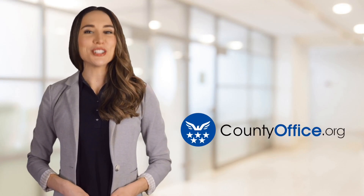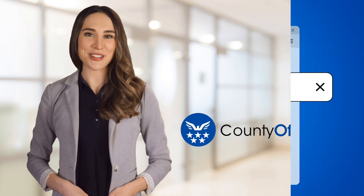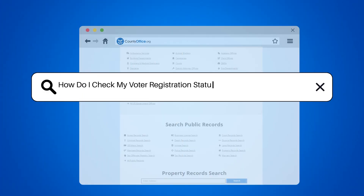Welcome to County Office, your ultimate guide to local government services and public records. Let's get started. How do I check my voter registration status in San Juan, Puerto Rico?